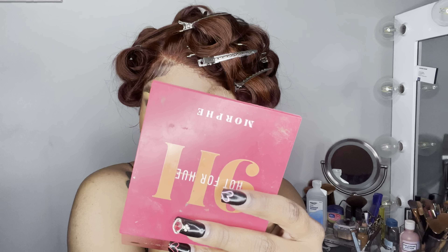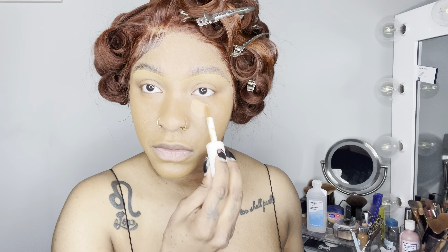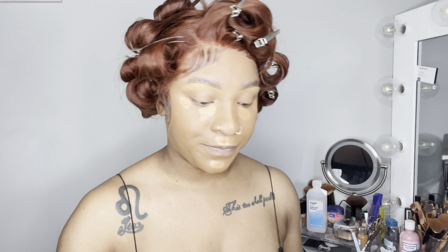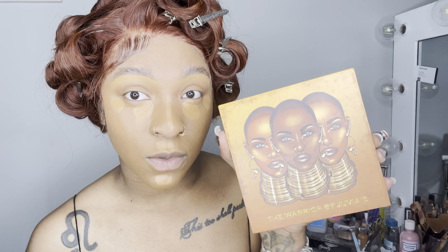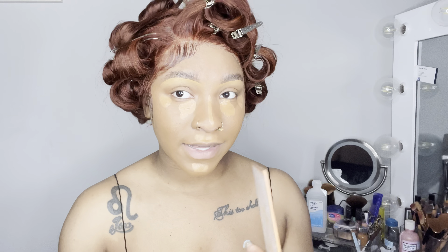I'm going to put the Tan Walnut shade under my eye and let this dry down for a little bit. I always use my Juvia's Place Warrior palette - I'm using it now because my Morphe palette's contour shade is almost gone. I'm going to use the Kano shade - that brown shade - and yes it's eyeshadow but we maximize over here.